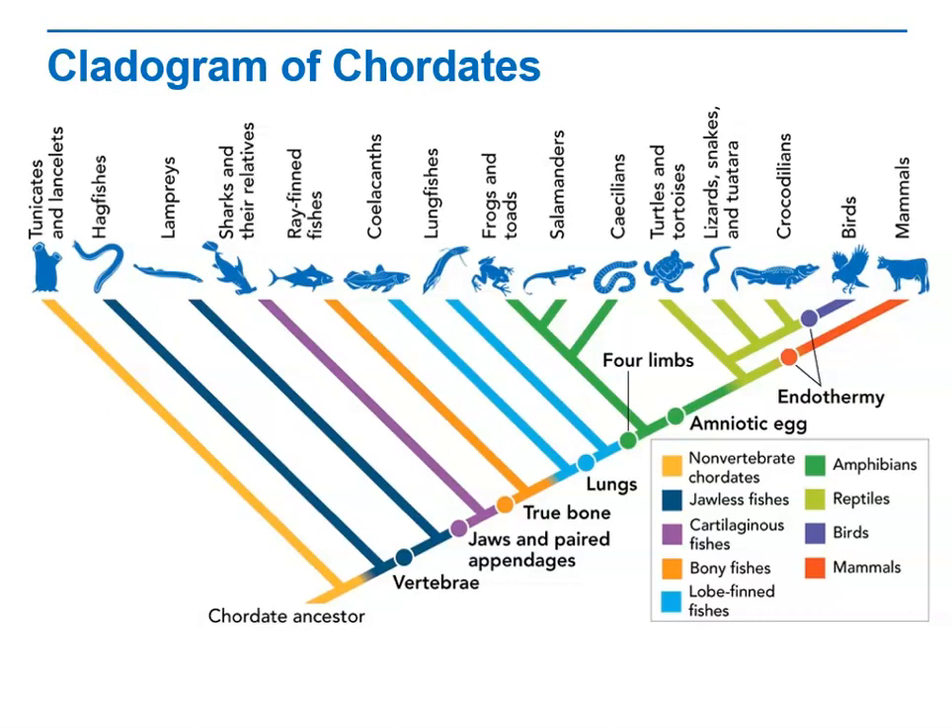About 96% of all living chordate species are vertebrates. Among vertebrates, fishes are the largest group by far. Yet today's chordate species are only a small fraction of the total number of chordates that have existed over time.